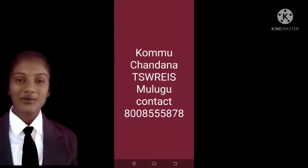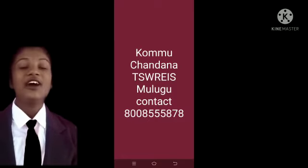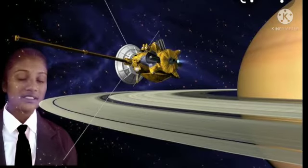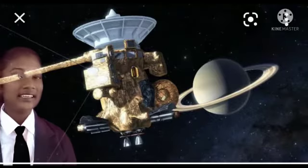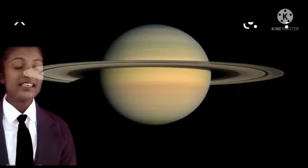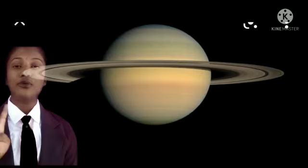Good morning everyone. I am Chandana, completed ninth class from TSWR. Today we are going to discuss about a satellite, the Cassini-Huygens spacecraft. The Cassini-Huygens spacecraft is the fourth satellite